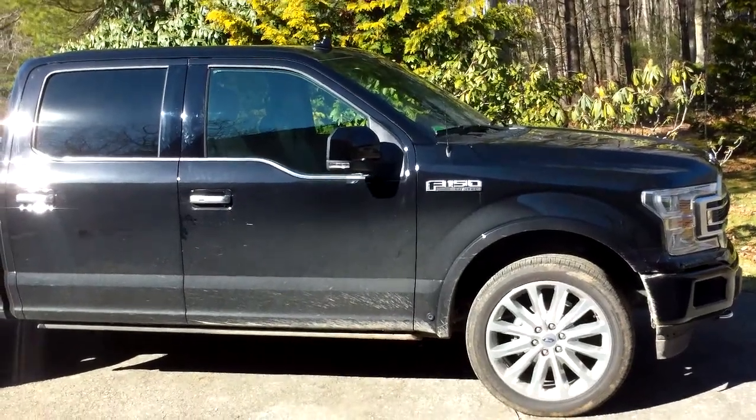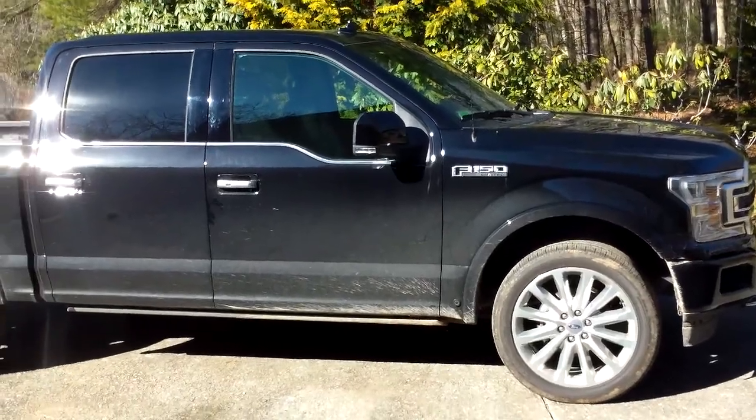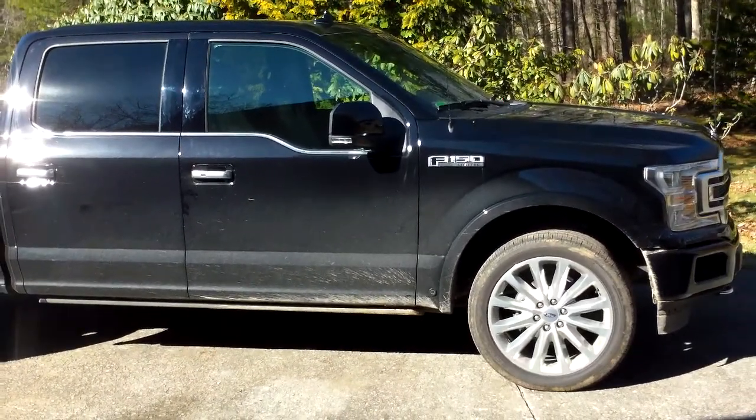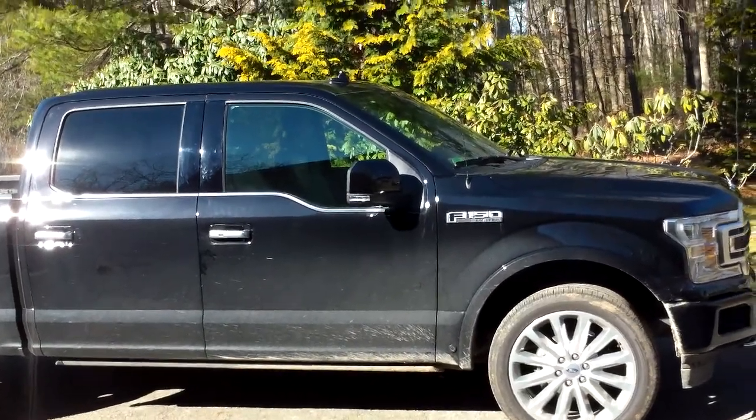Hey everybody, it's Eric from epautos.com, your Libertarian Car Guy. I thought I'd do a quick walk around here of the 2019 Ford F-150, which, in today's Orange Man parlance, is huge.